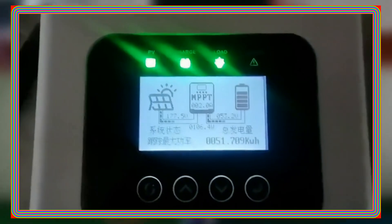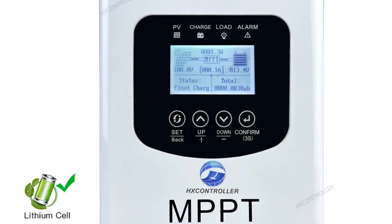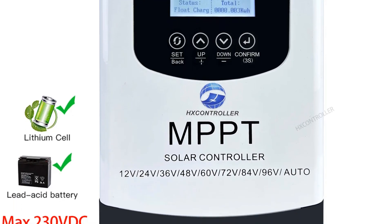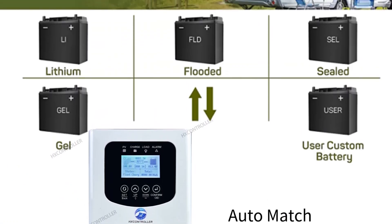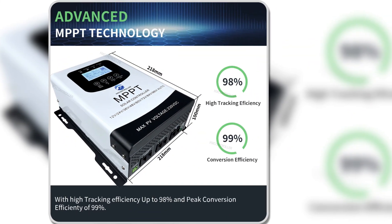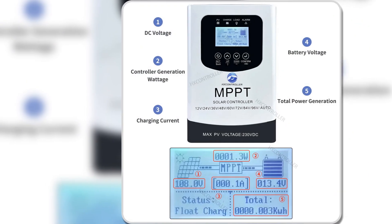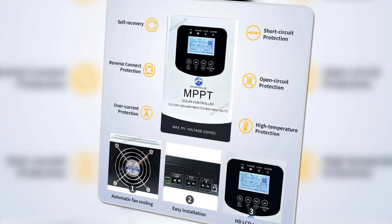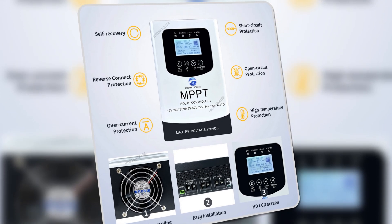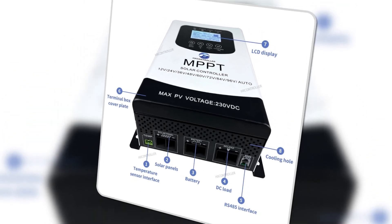The inclusion of a comprehensive self-test function and electronic protection further fortifies the controller, preventing potential damage from installation errors or system failures. The user-friendly design ensures ease of operation, making it accessible for both beginners and experienced users. Despite its simplicity, the controller offers a range of functions that cater to the diverse needs of photovoltaic systems. For potential buyers seeking a reliable, efficient, and user-friendly MPPT solar charge controller, the X-Controller stands out as a commendable choice. Its blend of advanced features, protective functions, and ease of use makes it a valuable asset for optimizing solar power systems.